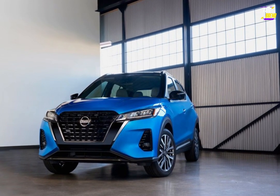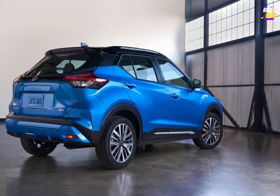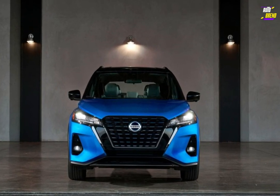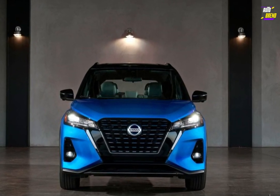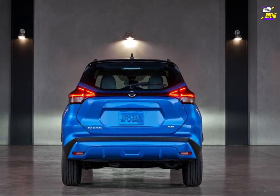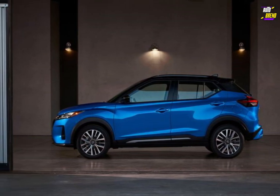Affordability takes center stage for the Nissan Kicks, positioning itself with a starting price that undercuts many of its subcompact competitors — including the Mazda CX-30, Kia Niro, and Volkswagen Taos — by several thousand dollars. And the savings don't end there. During our real-world highway fuel economy test, the Kicks exceeded its EPA estimate, achieving an impressive 37 mpg.